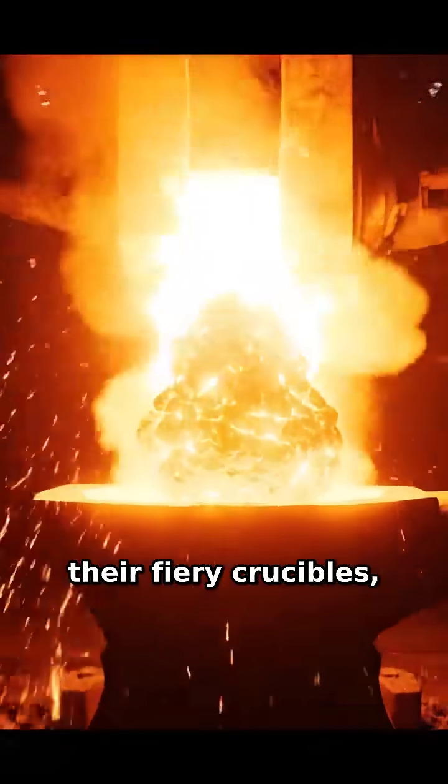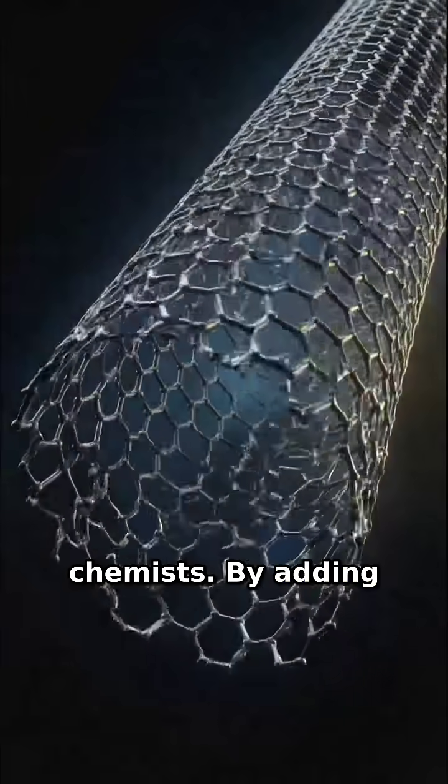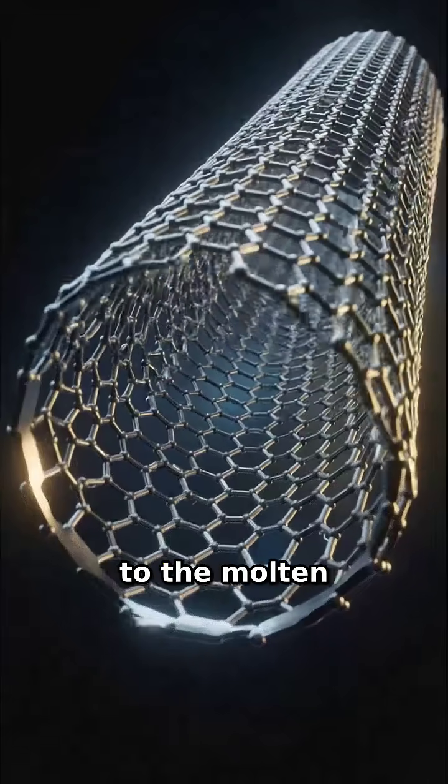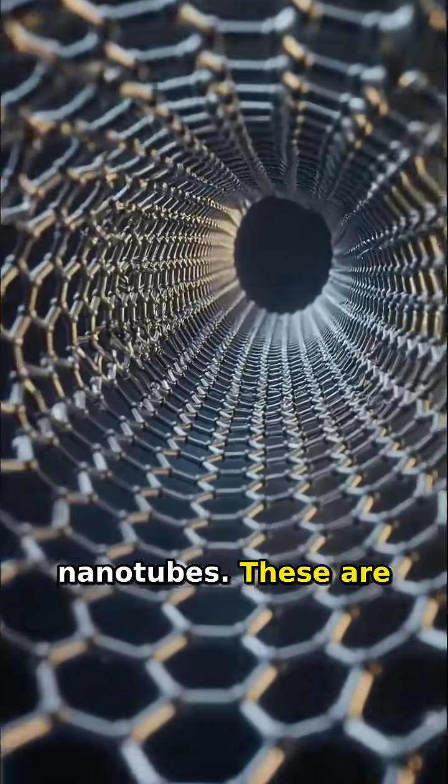Inside their fiery crucibles, ancient smiths were unknowingly acting as chemists. By adding specific plant matter to the molten iron, they created the perfect conditions for growing carbon nanotubes.